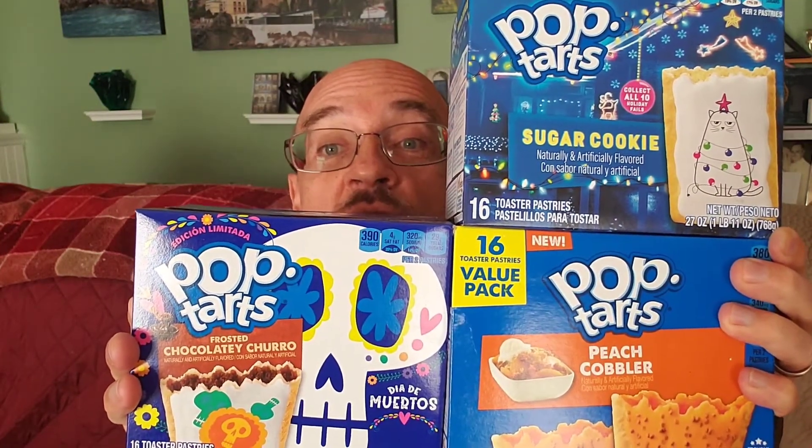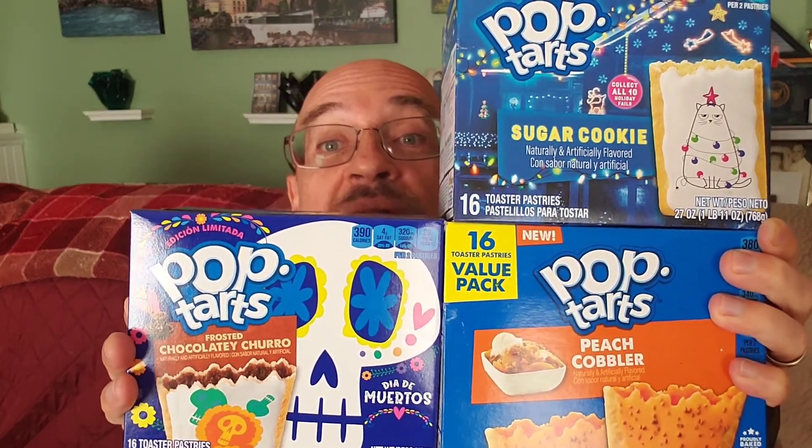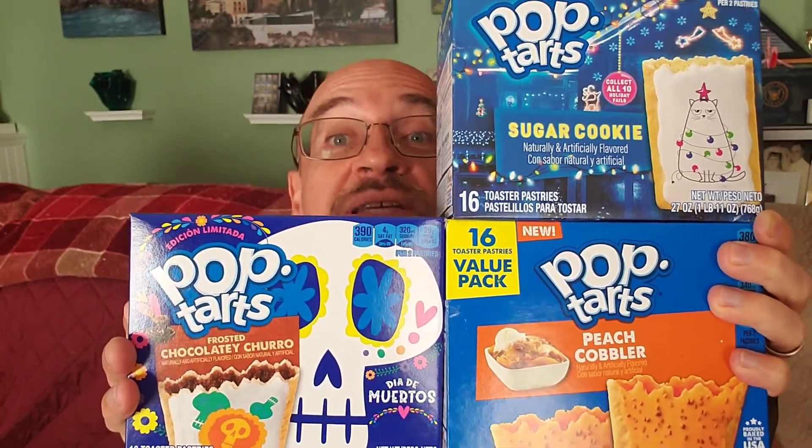Seasons are colliding. Thanks to the supply chain shortages that we're seeing in this country, my grocery stores have just gotten some of the Pop-Tart flavors that have been released over the past few months. I've got all three here that I've been looking for finally: the peach cobbler, frosted chocolatey churro, and sugar cookie. So we've got summer, we've got Halloween, and we've got Christmas all together.